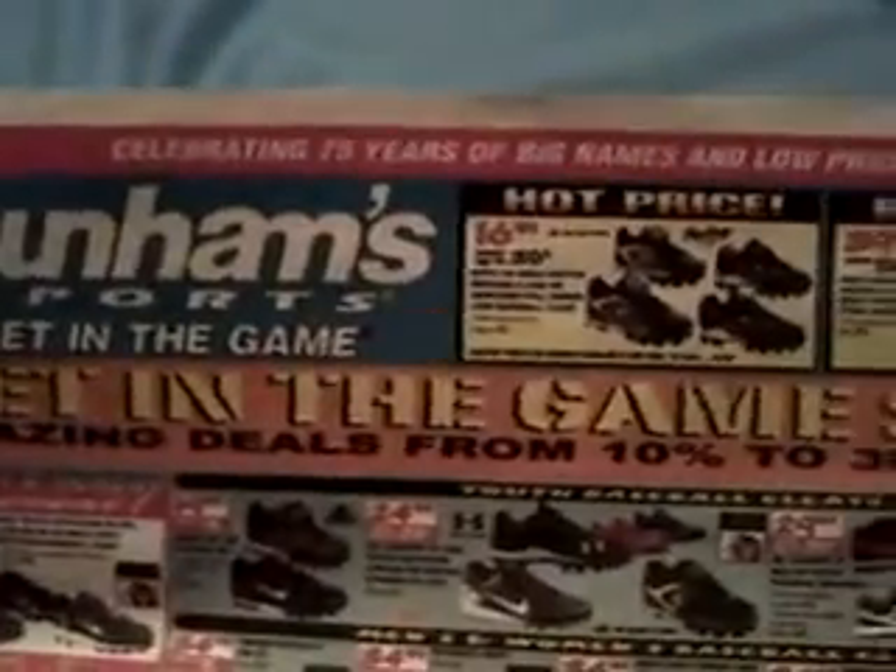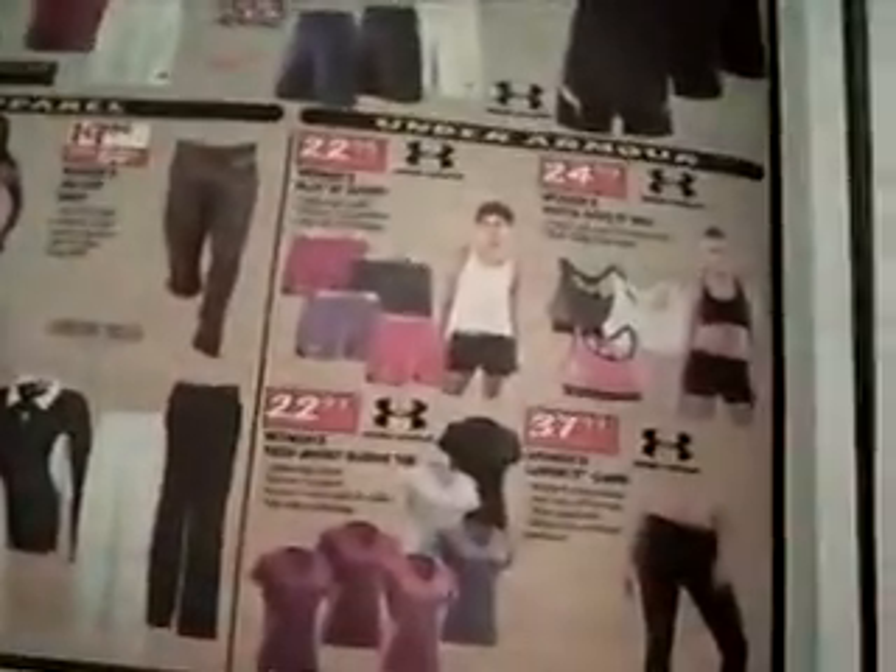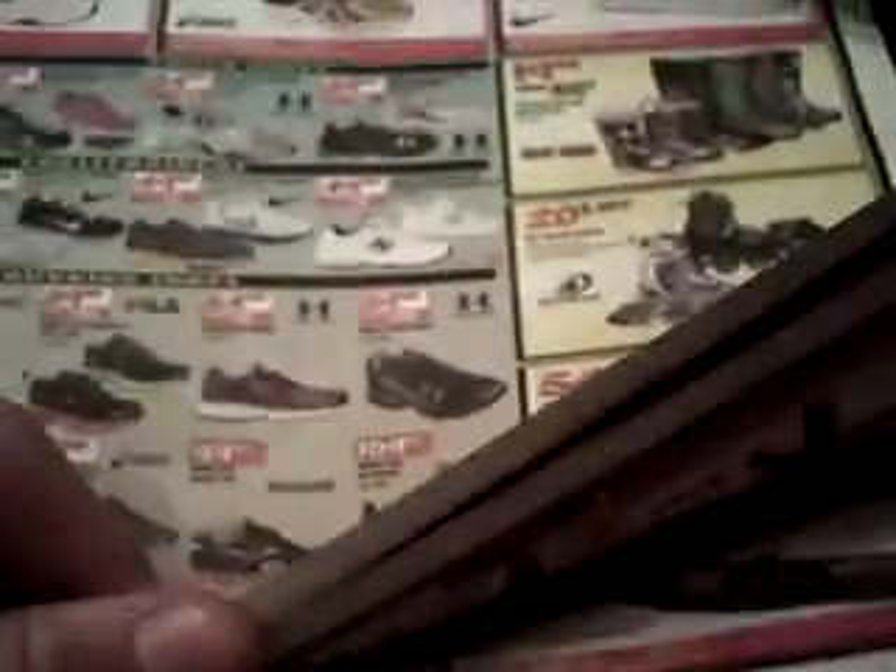Sales from 10 to 30% off. A whole bunch of shoes and everything here on the front page. I'm just going to scan through just to get to the gun section. A whole bunch of shoes on sale for everybody, and boots. Golf.